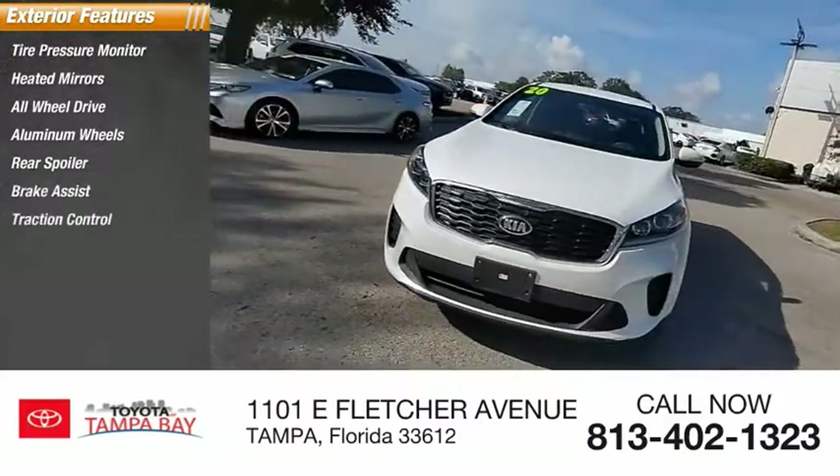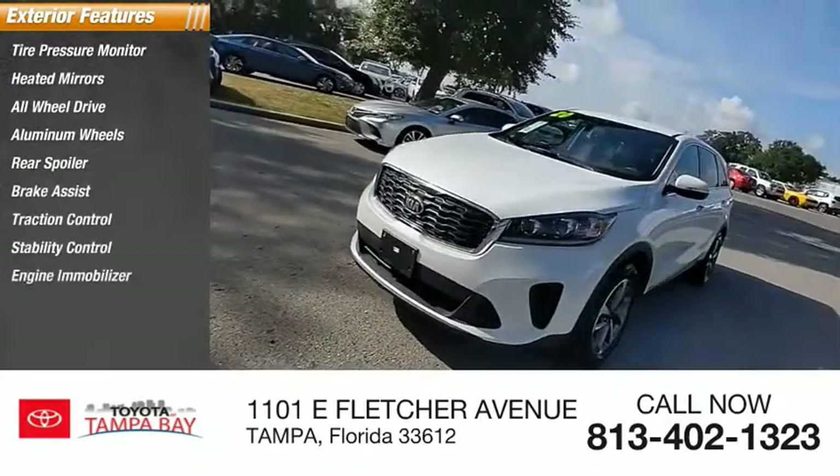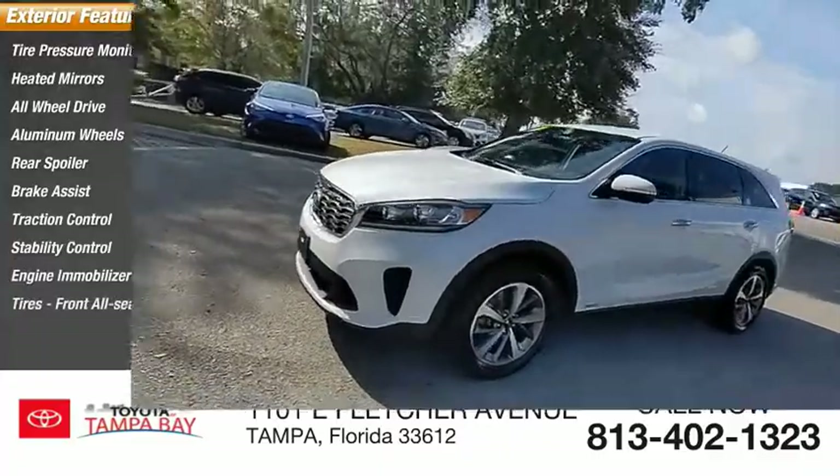Additional exterior and safety features include brake assist, traction control, stability control, engine immobilizer, and front all-season tires.